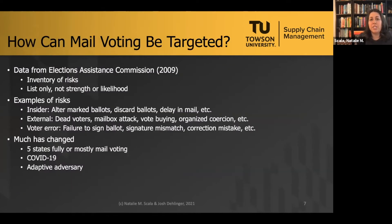How can mail voting be targeted? In our research we looked at all the specific ways mail voting can go wrong. We started with data from the Elections Assistance Commission published in 2009. The EAC came up with an inventory of risks — a list of everything that could go wrong in mail-based voting — but they did not assess that inventory for strength, likelihood, or probability of occurrence. They simply listed all potential vulnerabilities.